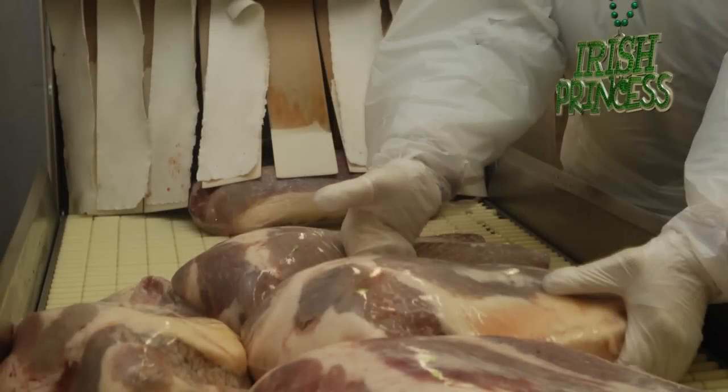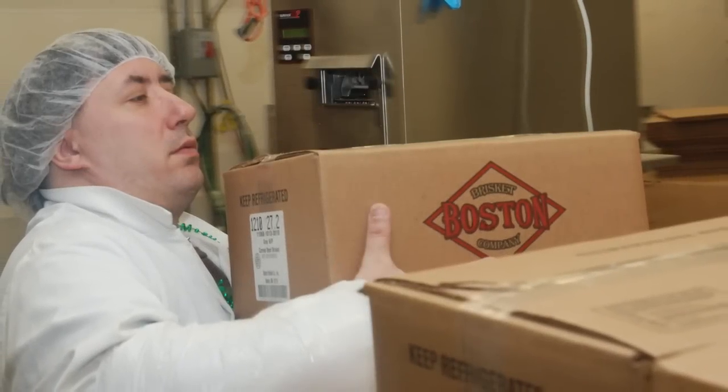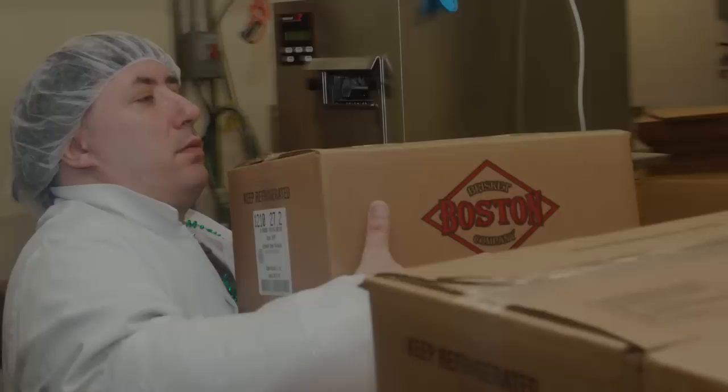There is a process that we go through. If some people will notice when they go shopping and they see some gray corned beef, it's red. Ours is not, and that's why people buy it from us.